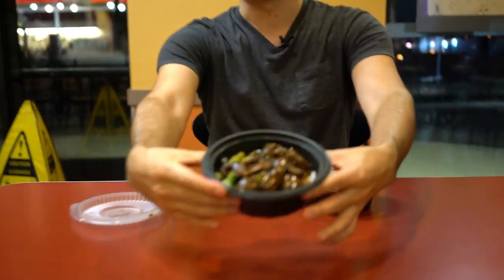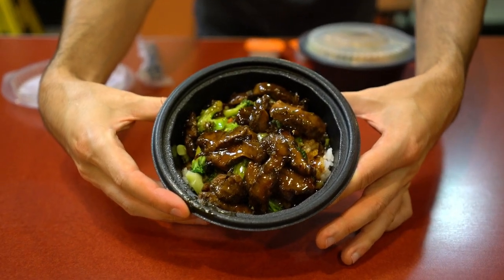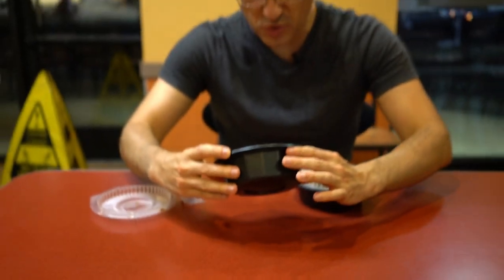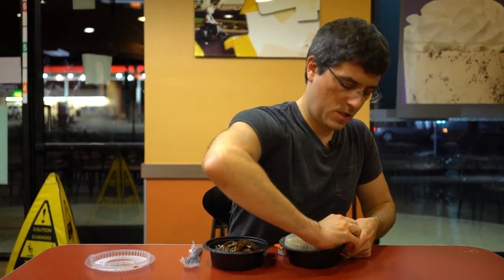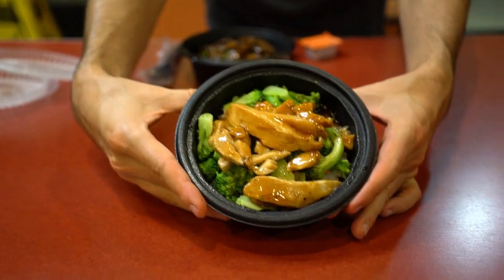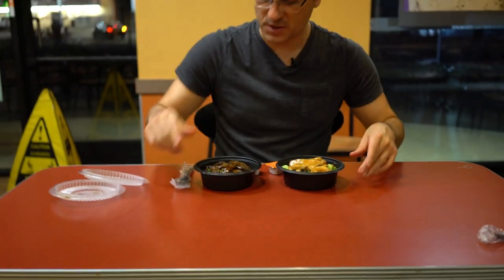We have got the beef — beef teriyaki. In this you've got some beef, some mixed veggies, predominantly broccoli and carrots. And then underneath you've got some white rice, though they are also available in brown rice. Then we've got the chicken variety, which just replaces that beef with chicken — once again very heavy on the broccoli with some carrots and white rice on the bottom.